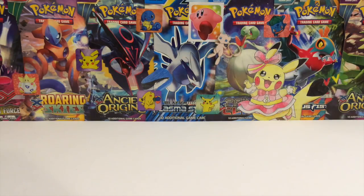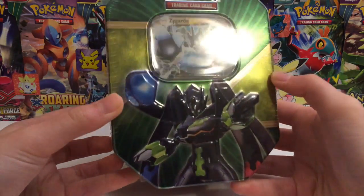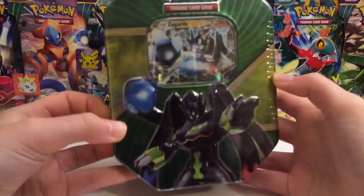What's up YouTube? The Apping Pikachu here. Today we're going to be opening up none other than the beautiful Zygarde EX tin. This thing looks so awesome and the tin is just a really sharp tin.